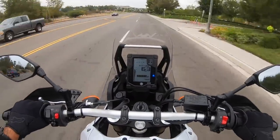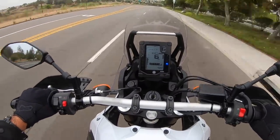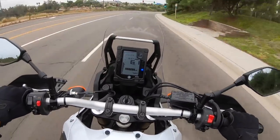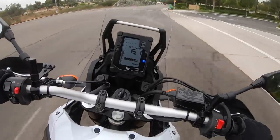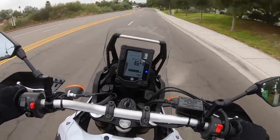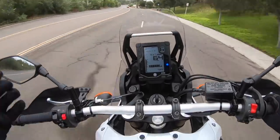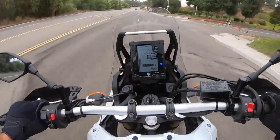Even in touring format like we're doing right now, this thing is really comfortable. The ergonomics are good. The seat has a nice dish to it — it's still skinny like a dirt bike seat, but there's a cutout where your butt just sits in it, kind of like a street bike.